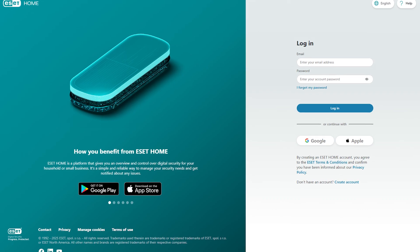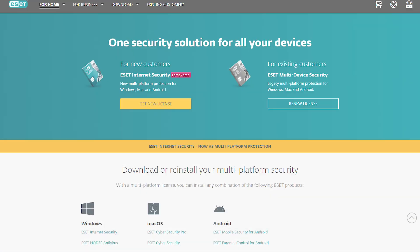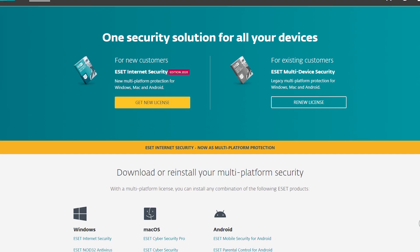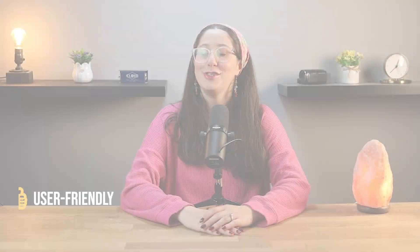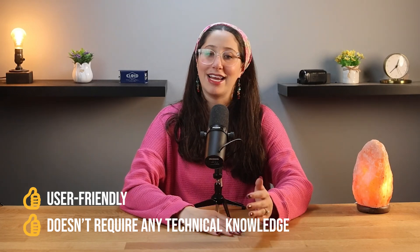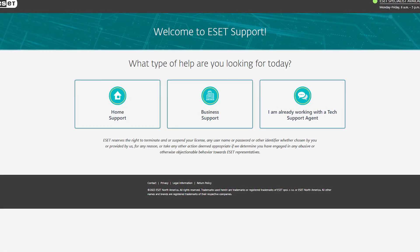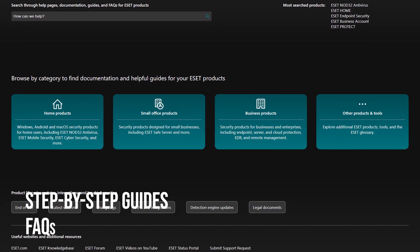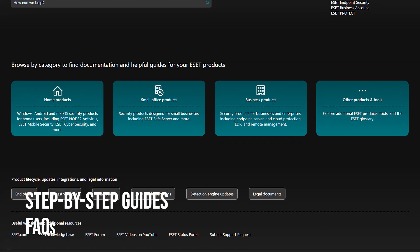If you're using multiple devices, ESET makes managing them easy with its ESET Home platform, where you can monitor all of your devices, add new ones to your account, and even share protection with family members. It's user-friendly and doesn't require any technical knowledge. If you ever run into any issues or have questions, ESET's support team is available through live chat, email, or phone. Their help center is also full of step-by-step guides and FAQs that make it easy to figure out common problems.